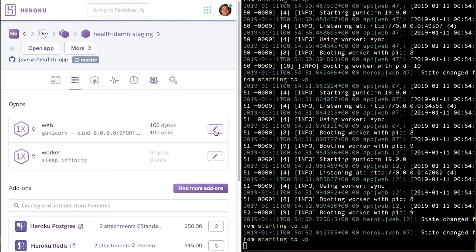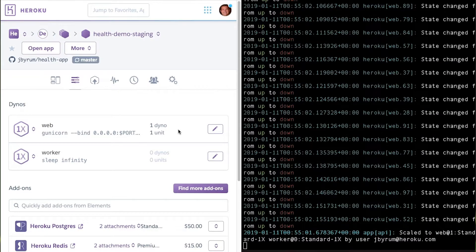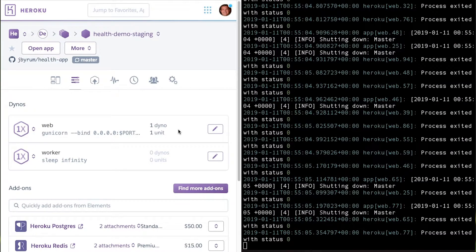Then, when traffic subsides, I'll scale down just as easily. And again, because usage is prorated to the second, you only pay for what you use.